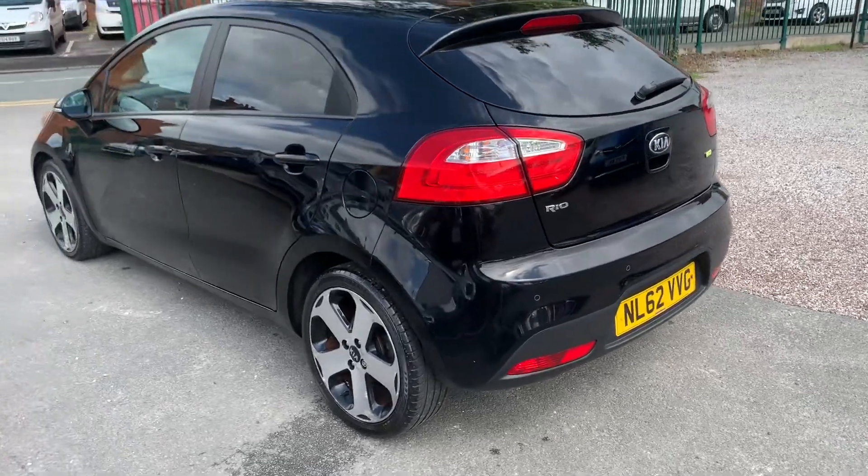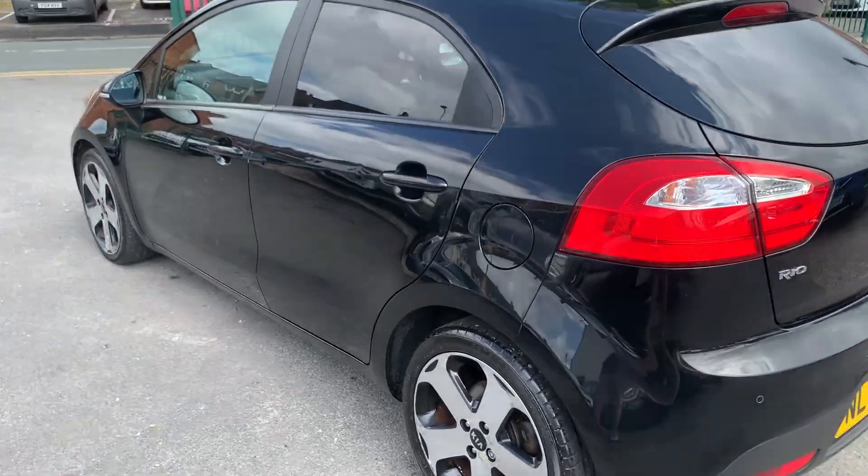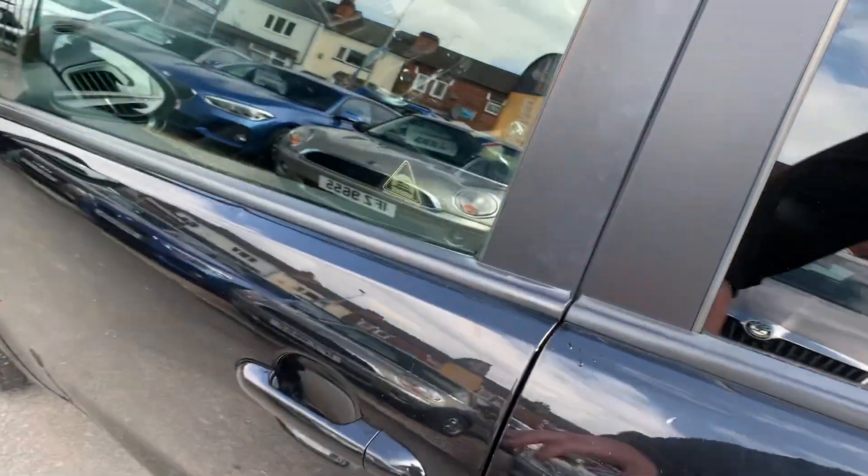This one's got a really good spec. We've got parking sensors, Bluetooth, cruise control, and heated seats.